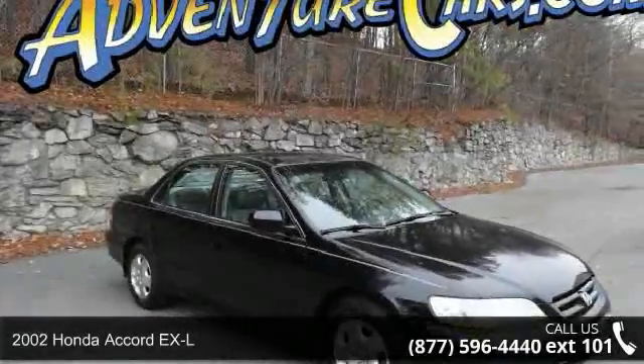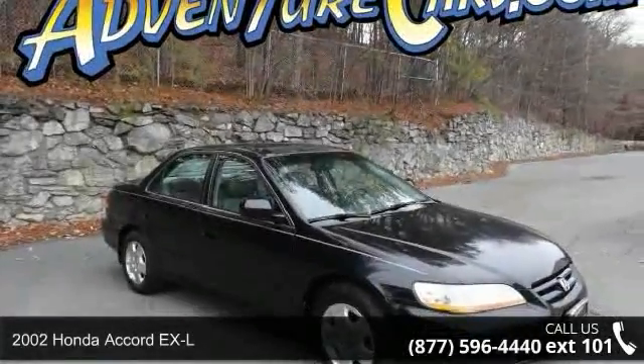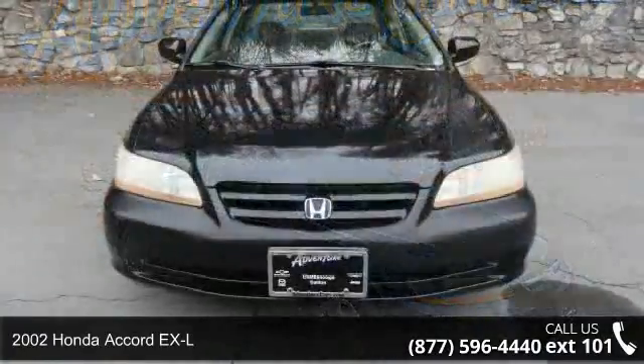Presenting the 2002 Honda Accord XL. If you are looking for an automobile with great features, look no further.